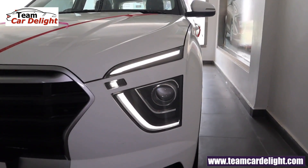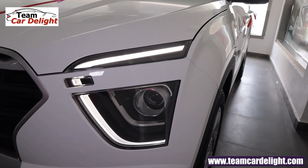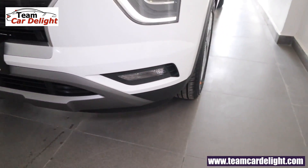Up front you'll get projector headlamps with halogen bulbs and LED DRLs, along with a follow-me-home lamp function. The front grille has a silver finish, and you'll get a dual-tone bumper with a skid plate.